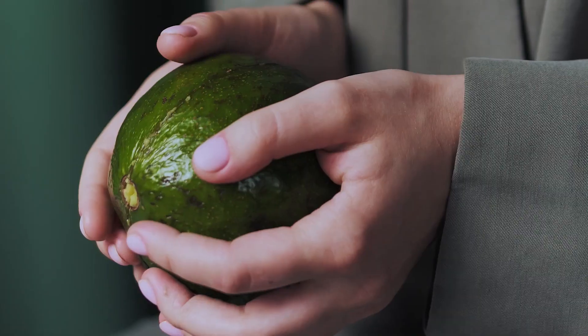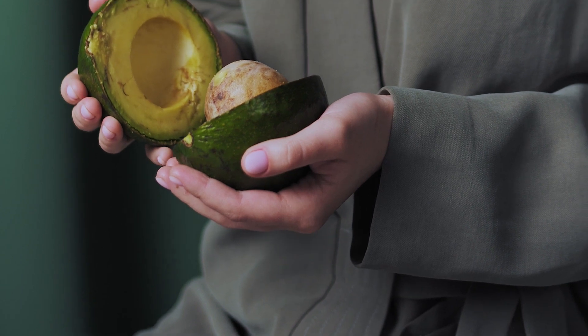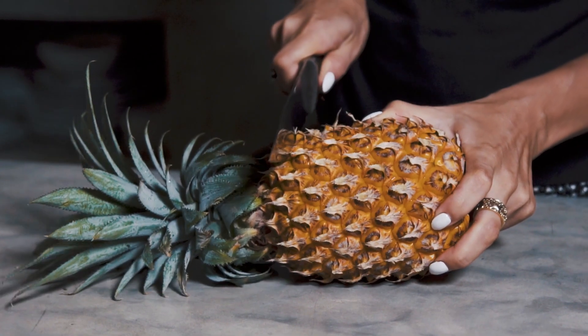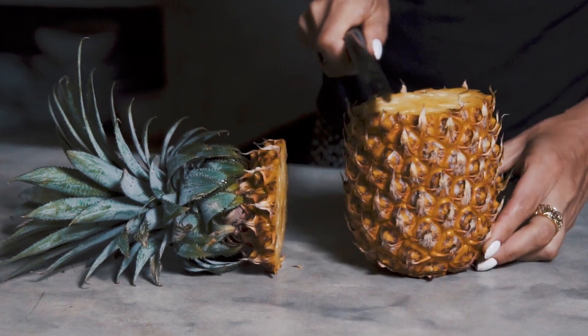Let's start with avocado. Prefer ones with thinner, smooth, matte green skin — not too hard, not too soft. Ideally they should be just right to ripen after picking. For pineapple, prefer the ones that are more yellow with a nice sweet smell. If the crown leaf comes off easily, bingo — it's ready.